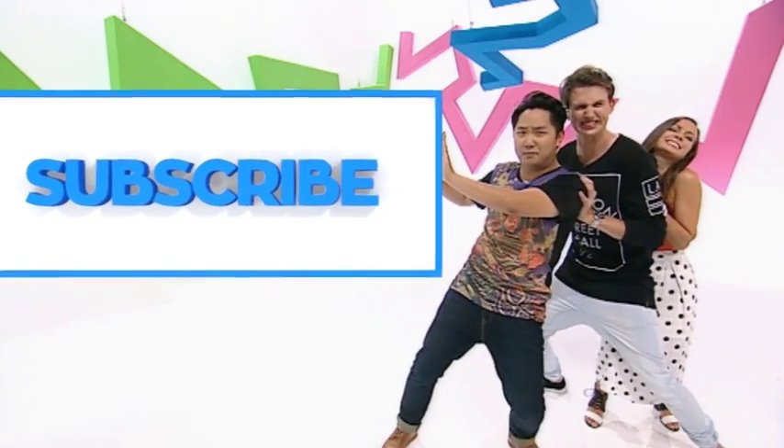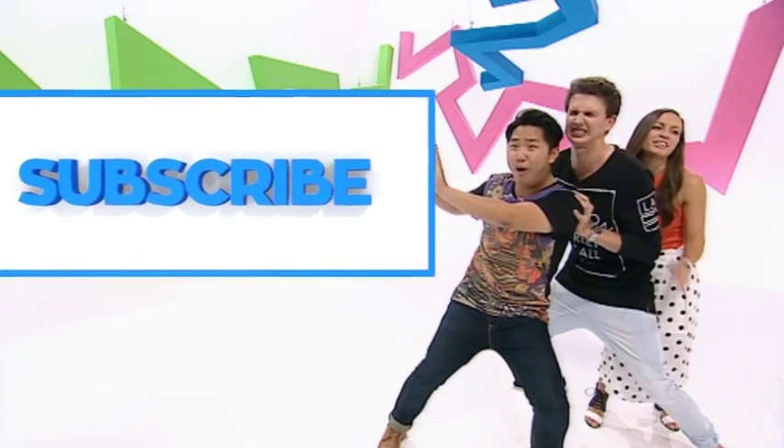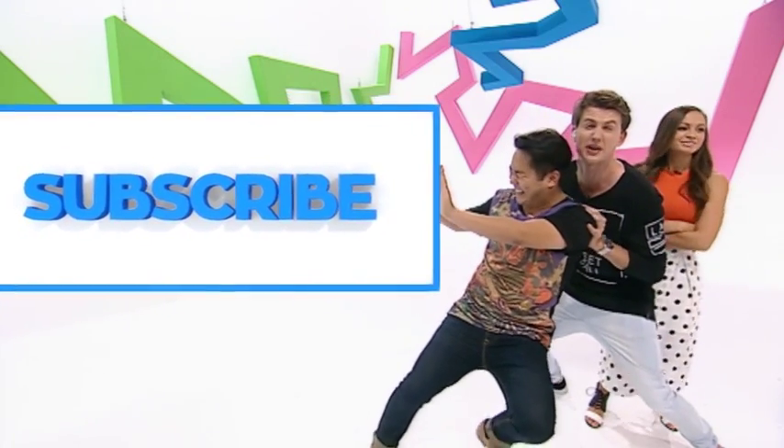Please hurry up and subscribe. Click the subscribe button. Eva, you've been pushing. Why is it so big? Keep pushing. Just click subscribe, otherwise we're going to be here the whole time.